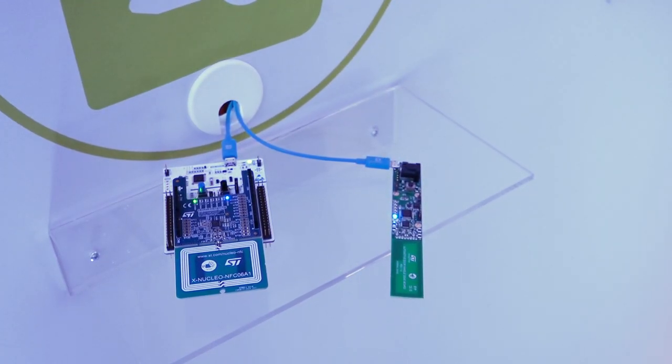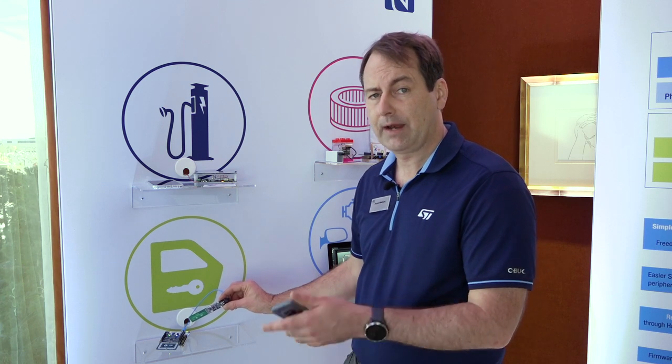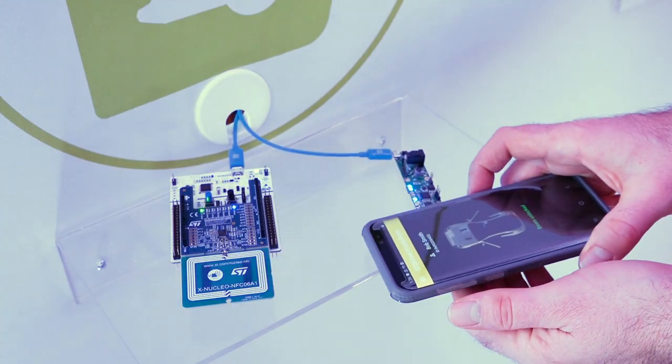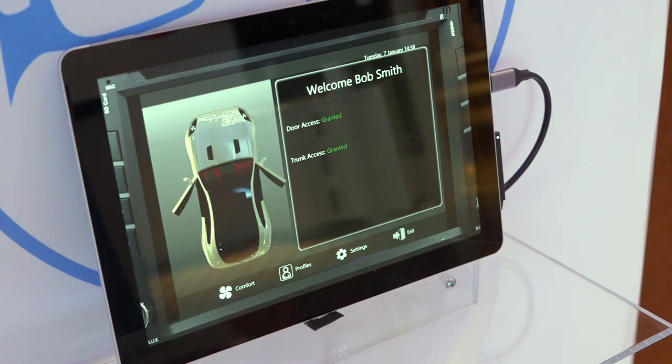We do have a demo where we have an NFC reader that's based in a door handle format. What you can do is use your cell phone to gain access to your vehicle — when you tap your cell phone to the car handle it'll identify you correctly and enable access.